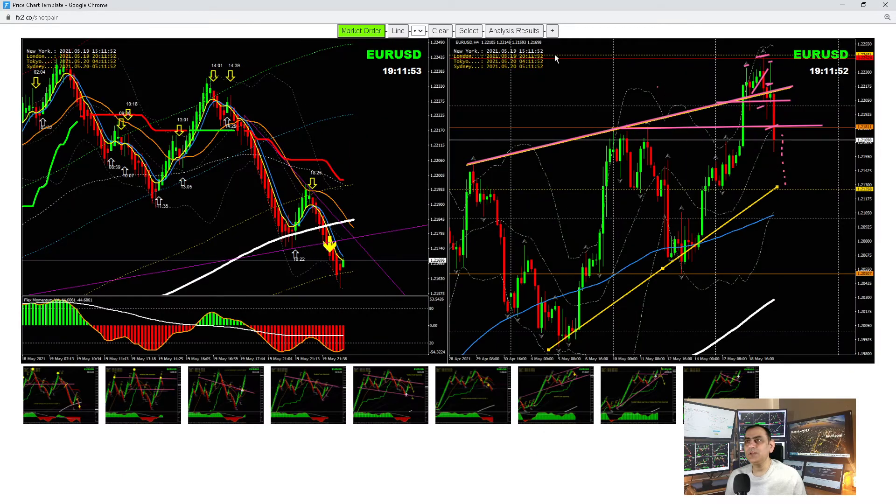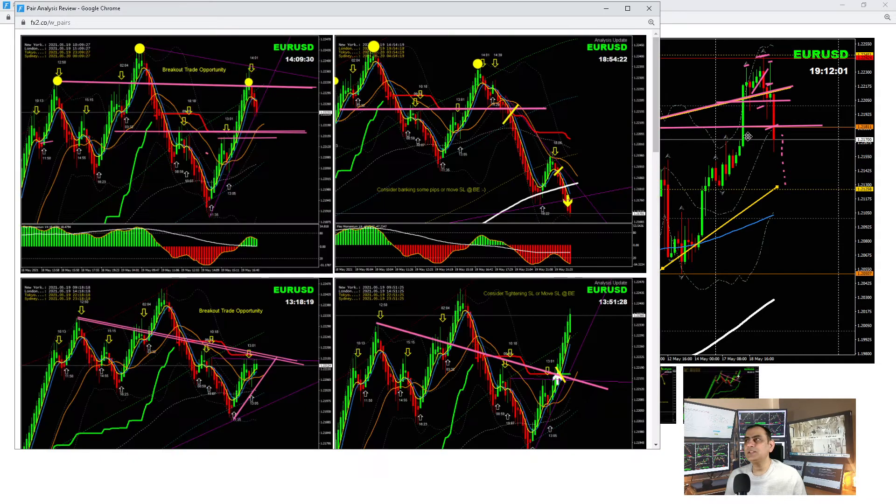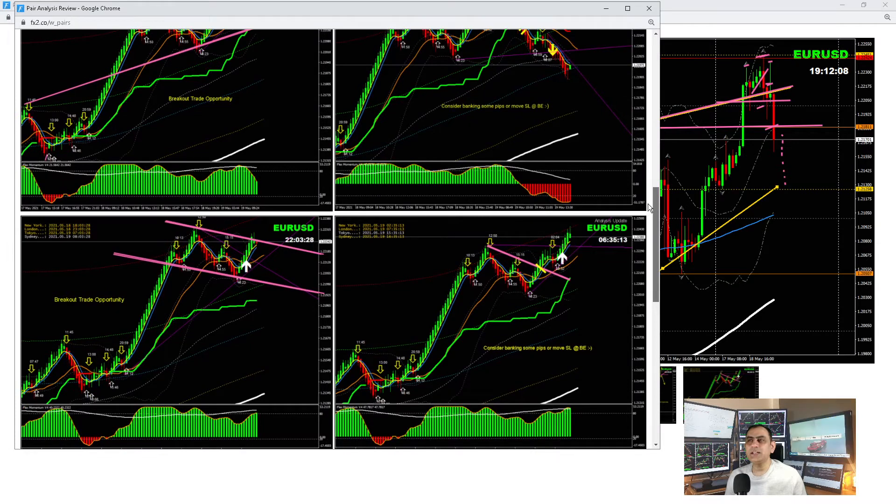Let me show you how we did on EUR/USD today. This is the analysis I did last night after finishing my recording. I explained to traders that the price developed a bull flag pattern, which price nicely broke. Based on the momentum at the bottom which was very bullish, we had a long trade. We banked beautiful pips as soon as price hit the red Fibonacci channel, which is the weekly resistance level in four-hour.